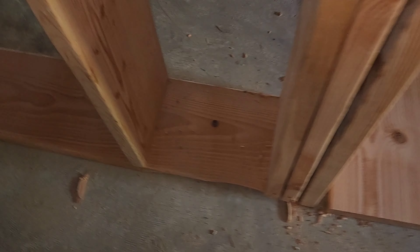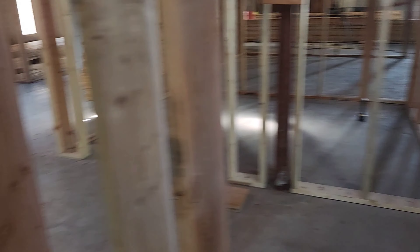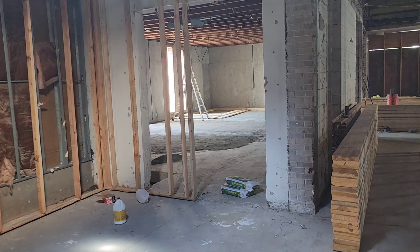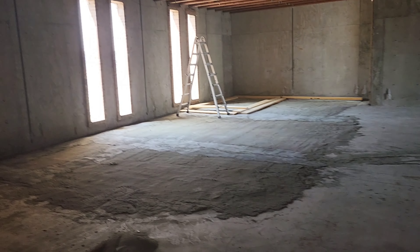We were able to nail the wood to the concrete in several places all over the building, so now it's extremely secure and fastened down. We want to get back to work over there building out sound booth number one, and then we're going to build out the rest of the studio over here in this space.